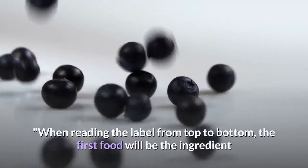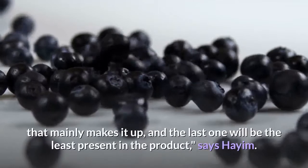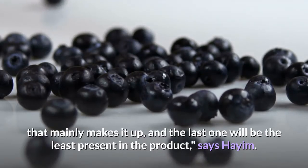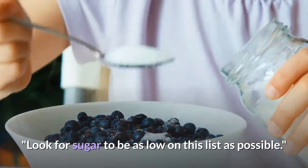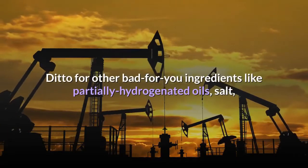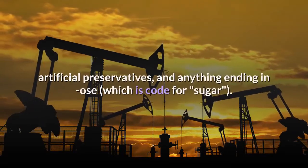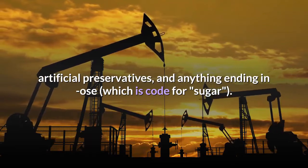Twenty-five: read labels like it's your religion. A few easy rules: reading from top to bottom, the first ingredient mainly makes up the product and the last will be least present, says Hyam. Look for sugar to be as low on the list as possible — the same goes for partially hydrogenated oils, salt, artificial preservatives, and anything ending in '-ose,' which is code for sugar.